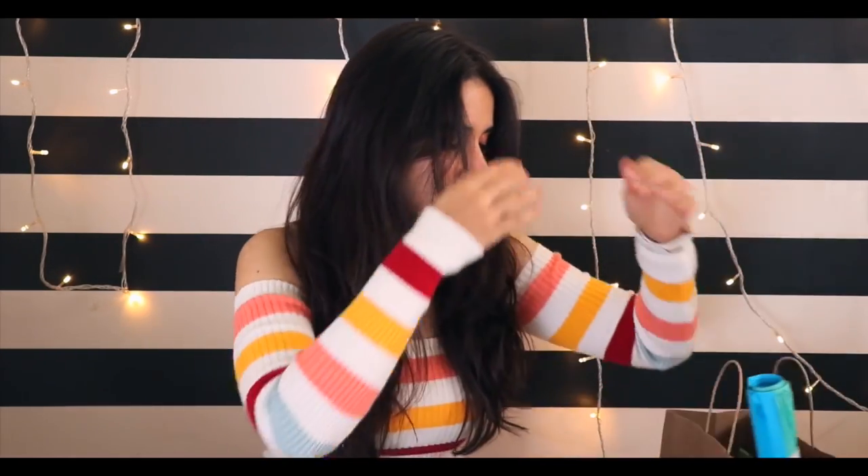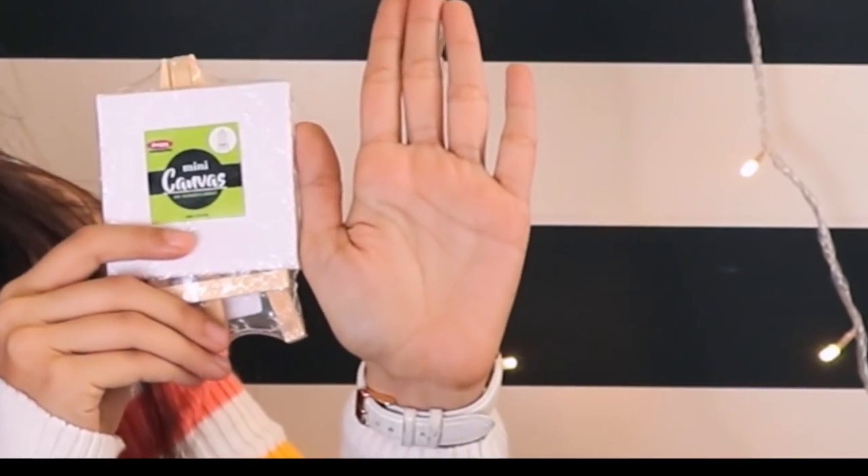This bag is full of goodies and we are going to empty it. The first thing I bought is this super mini canvas. To give you a realistic idea, this is my hand and this is the canvas — it is literally the size of my palm. I have a really cool video idea for it. This one was for 85 rupees and I got an easel with it, which is pretty cute. If you don't paint, I think this is a very good home decor piece.